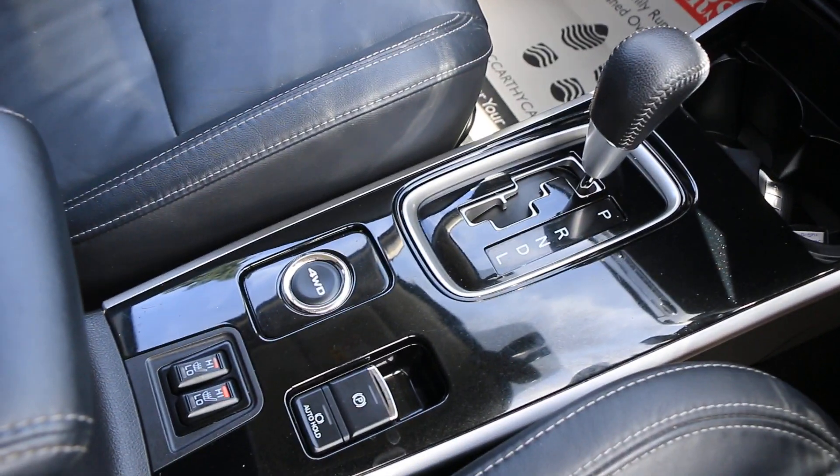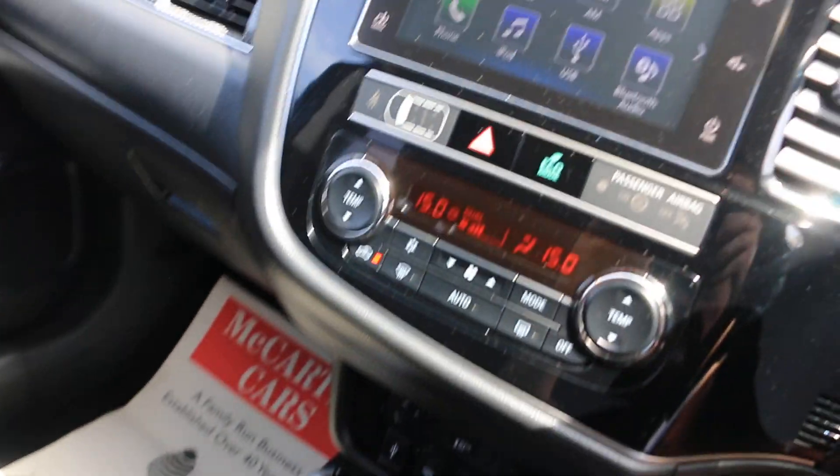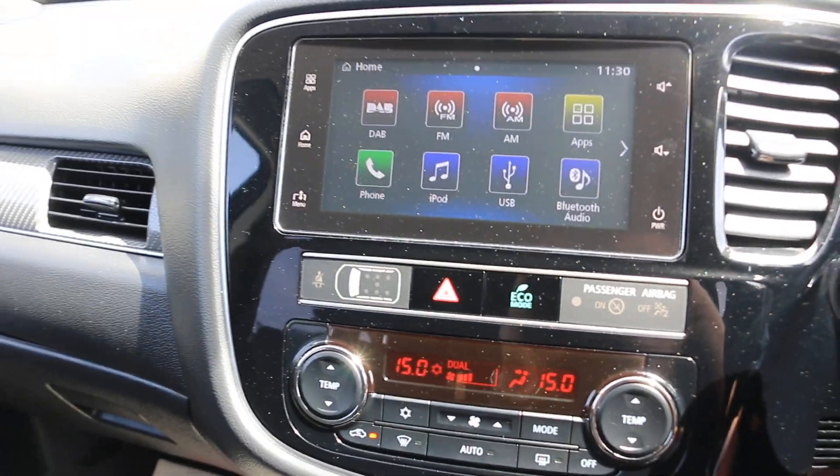Automatic gearbox, heated seats and lights. Thank you for watching.